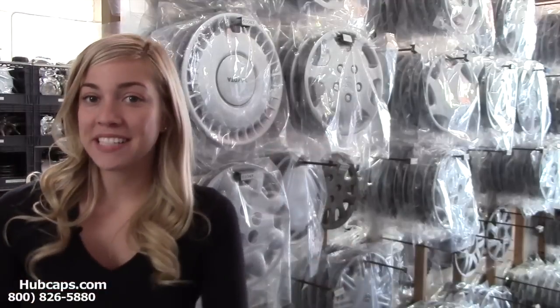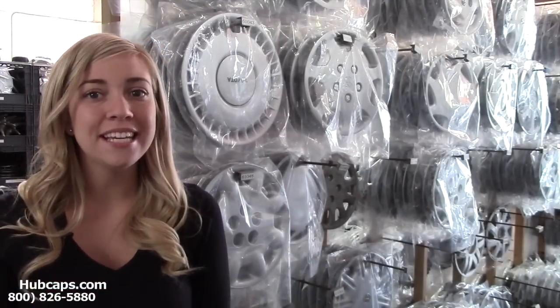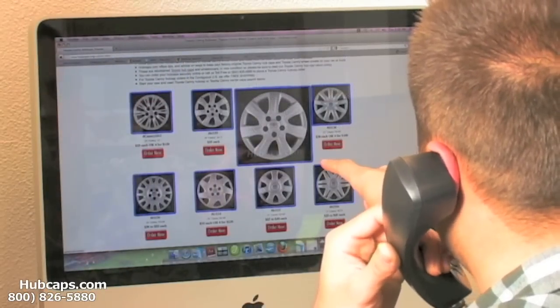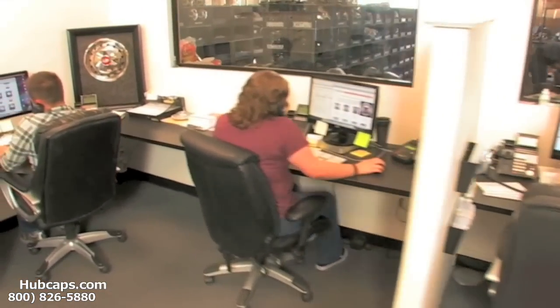Just give us a call today and let Hubcaps.com assist you in choosing the perfect gift. We have an online sales department waiting to assist you by answering your questions and helping you to securely place your order online.